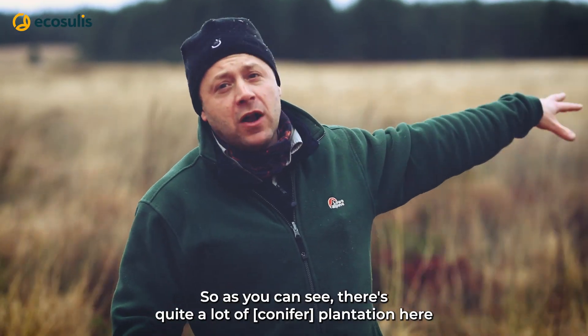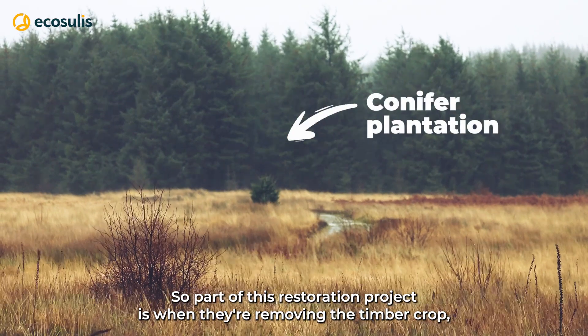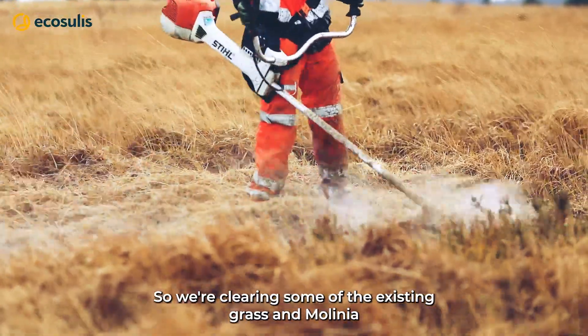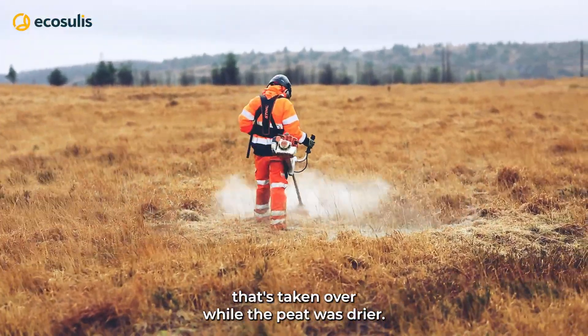As you can see, there's quite a lot of plantation here that's been planted on top of the peat. Part of this restoration project, when removing the timber crop, involves restoring the peat that was underneath it. So we're clearing some of the existing grass and molinia that's taken over while the peat was drier.